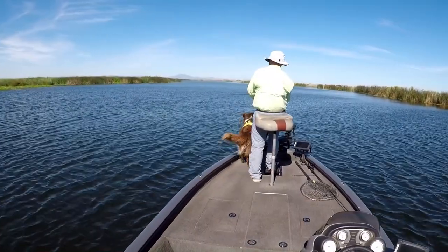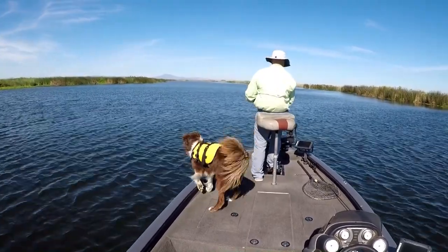Later in the morning when the wind picks up I'll switch from a swim jig to a chowder bait. That gets them too.